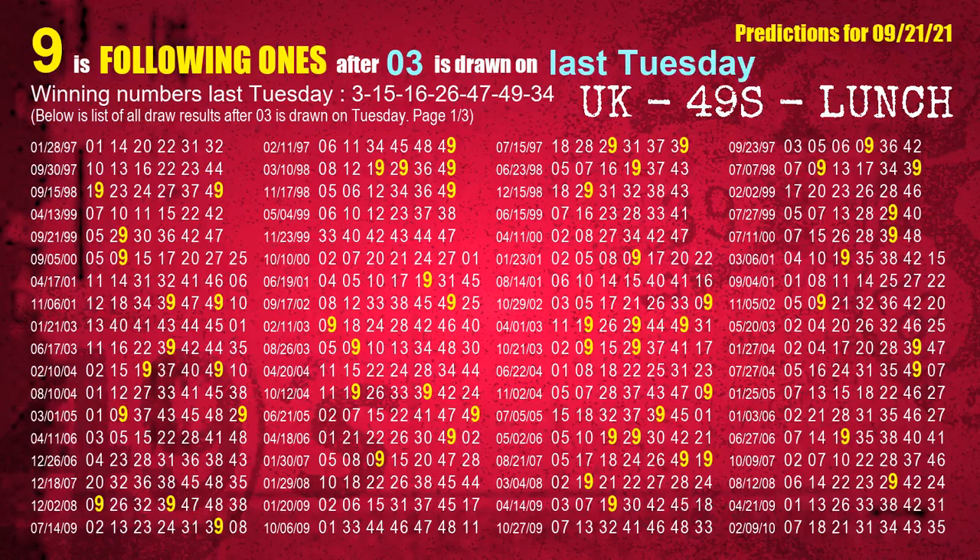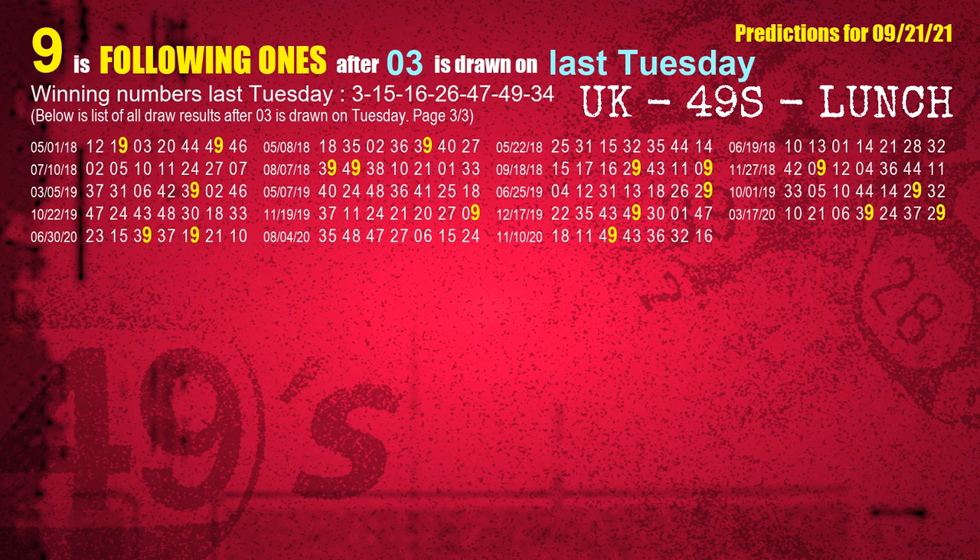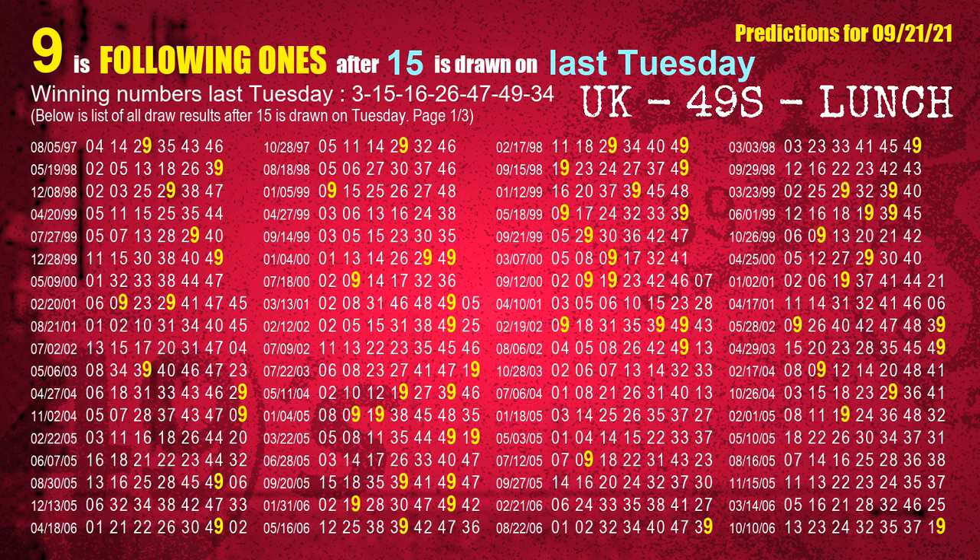After calculating following ones with today's result, we will also find out following ones through the result of the same day last week. The first winning number last Tuesday is 03. We list all draw results which are one week after a Tuesday draw with 03 as a winning number. The most frequently following units digit is 9 when 03 is the winning number on last Tuesday, highlighted in yellow. The second winning number last Tuesday is 15. The most frequently following units digit is 9 when 15 is the winning number on last Tuesday.